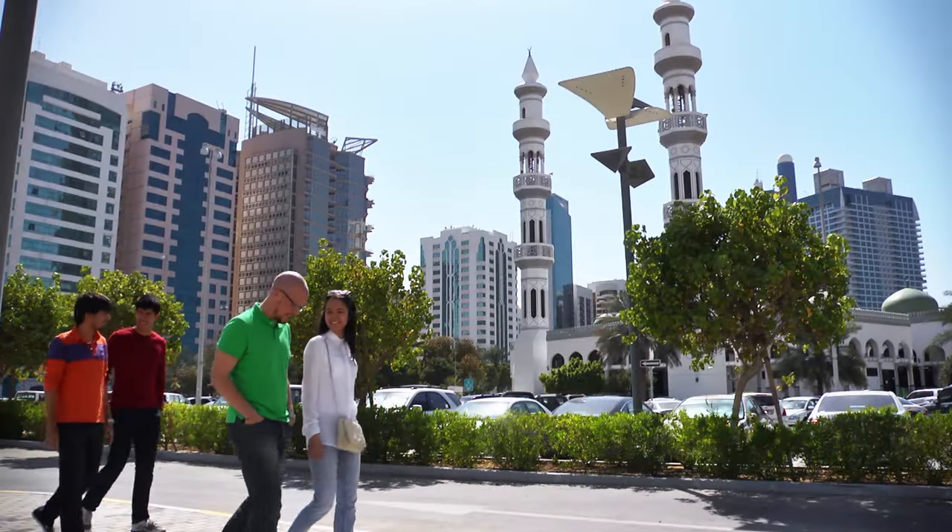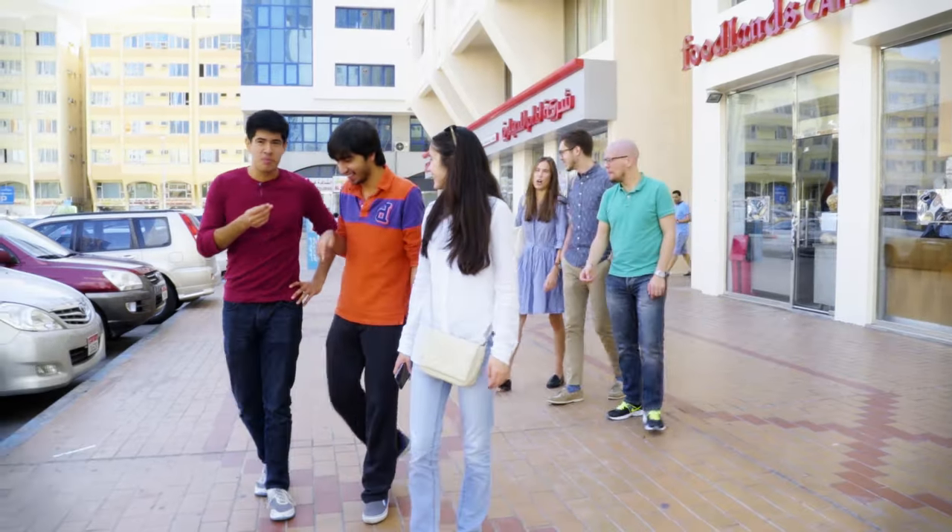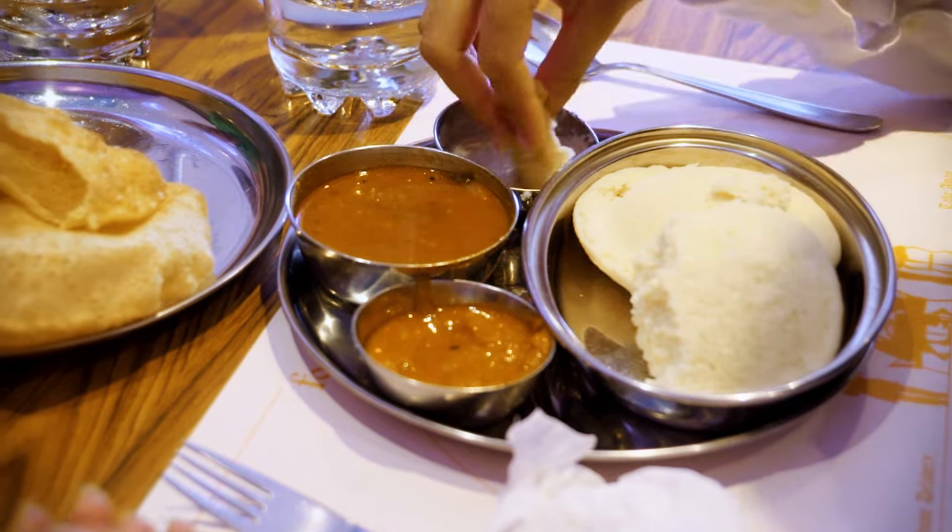Welcome to the heart of downtown Abu Dhabi, the Medina Zayed neighborhood. Students come here to run errands, maybe do a little bit of shopping over the weekend, and enjoy meals at the various cafeterias — like the one behind me, Foodland.